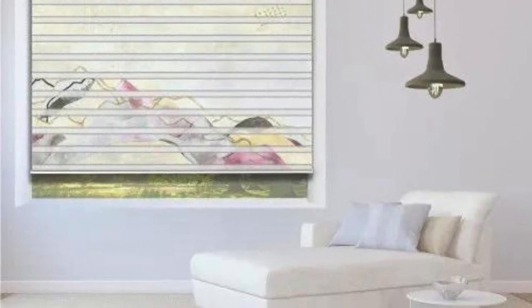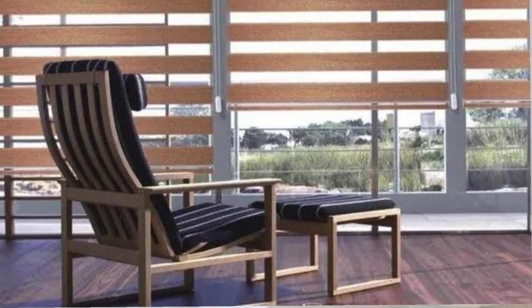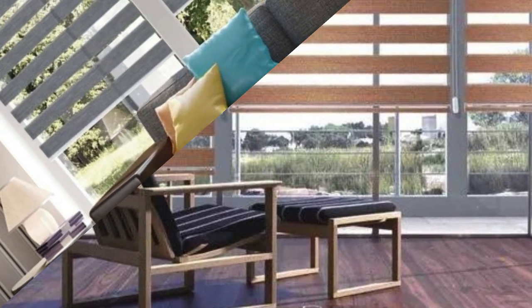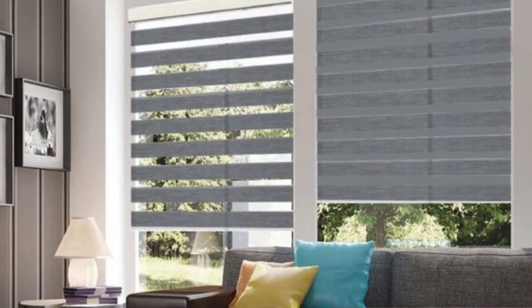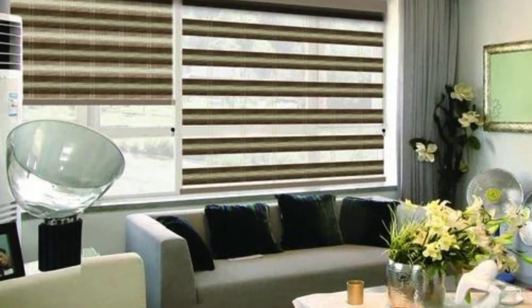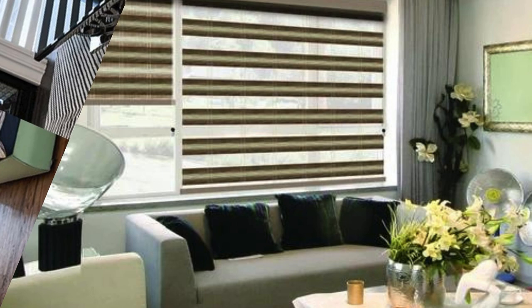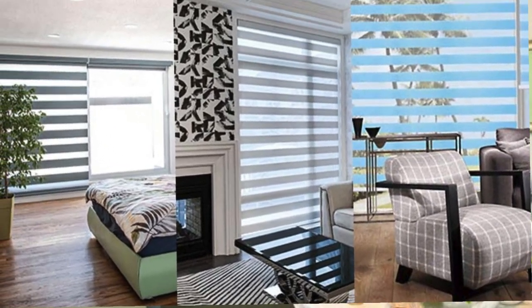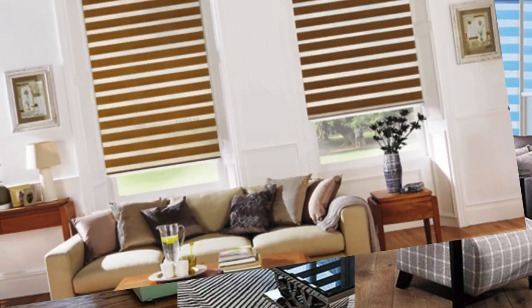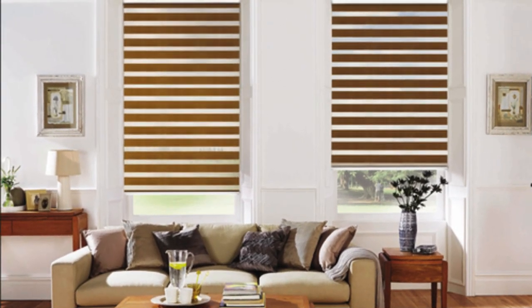Beyond their aesthetic allure, the latest zebra and vertical blinds design epitomizes functionality, bringing together cutting-edge design and practical living. Imagine the seamless integration of these blinds into your smart home ecosystem, enabling effortless control at the touch of a button or a voice command. Embrace a new era of window fashion that not only complements your lifestyle but also anticipates your every need.